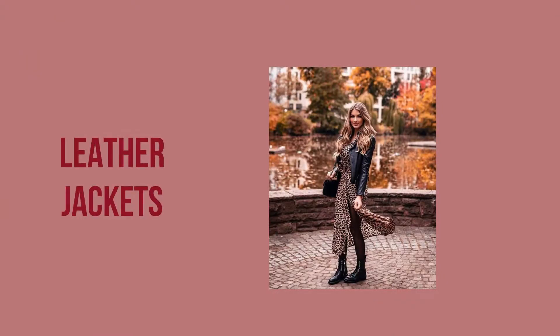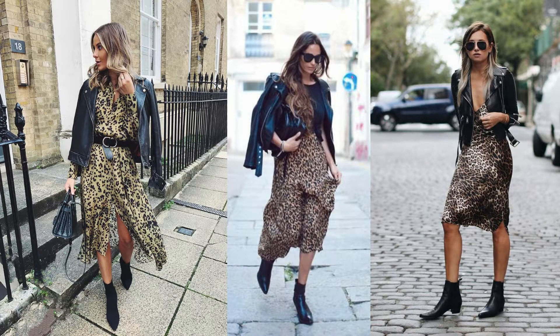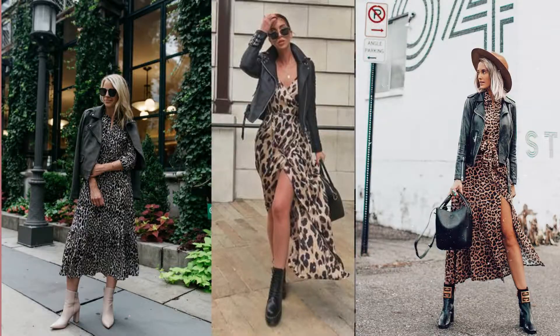Number one is with a leather jacket. A leather jacket is a very popular fall essential and everybody has or needs one. With your leather jacket, you can wear a pair of nude boots or a pair of black boots — both look really cute and go well with the leopard print.